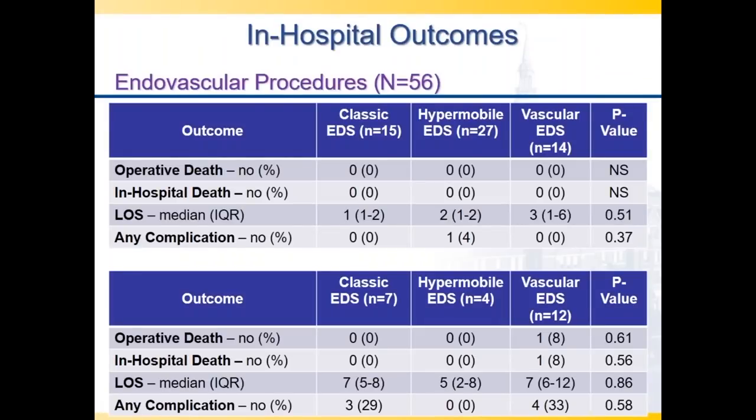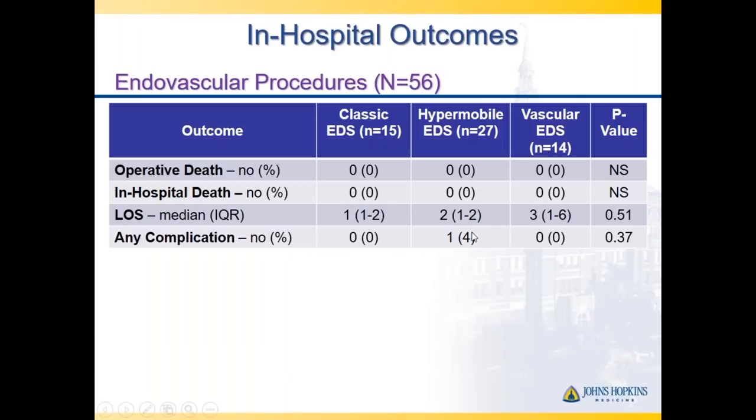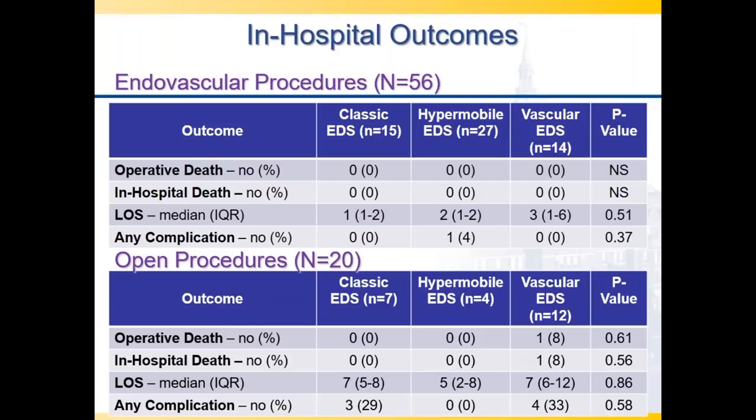For endovascular procedures, we have not had anyone pass away. Length of stays are quite reasonable and complication rates are very low. Endovascular procedures don't include any major incisions—just a puncture in the groin or wrist. We have also performed open procedures on patients with classical, hypermobile, and vascular EDS at Hopkins, but those are more difficult. We have had patients pass away in the vascular EDS group—in one case, a 30-year-old woman who had an aortic dissection soon after pregnancy, and the tissues just wouldn't hold up to anything.